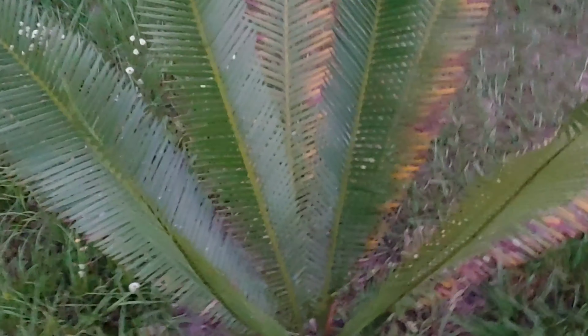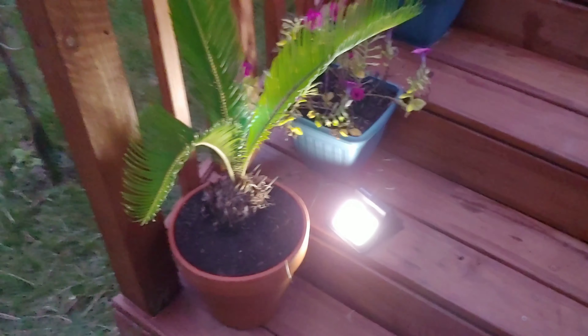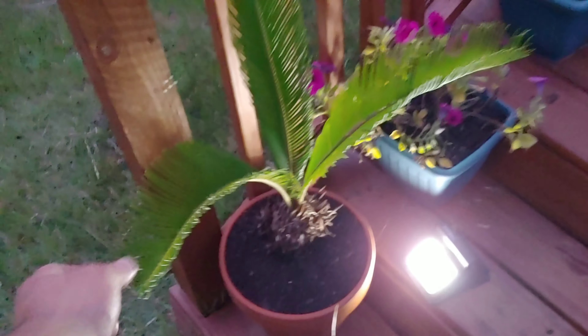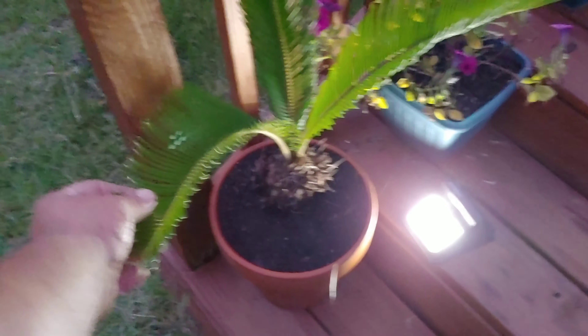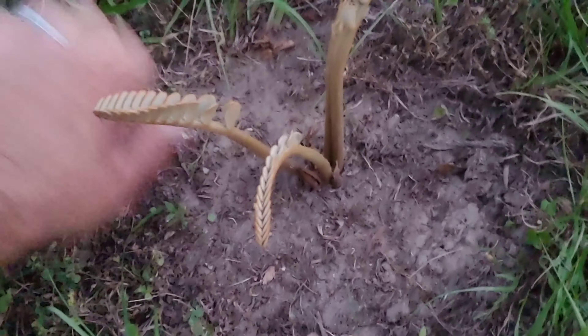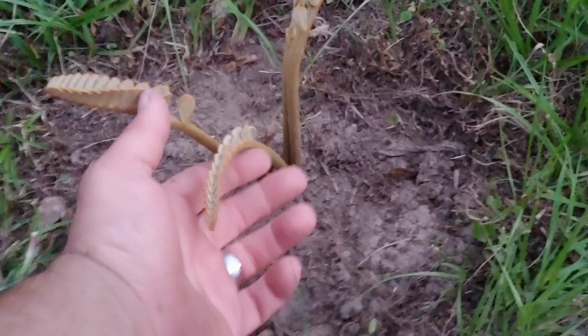This is my Dioon spinulosum, yet another family of cycad. I have several species of cycads here on the premises. This was a beautiful cycad bulb that I was able to acquire from somebody who cleaned off their main trunk, and it's already generated foliage. This is still young, tender growth. I'm going to pull the weeds around it to give it some space so I won't have any risk of accidentally nicking it, because these are actually pretty soft when they're young.